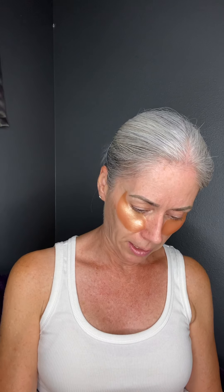It's from COSRX - they're really known for their natural ingredients and using very few ingredients in their products and packaging, because they like to put their money towards the actual ingredients themselves. It comes with these cute little tweezers.